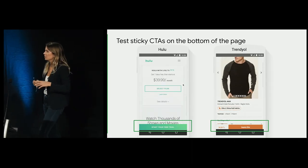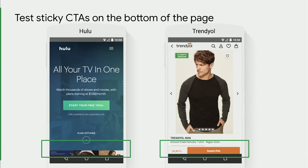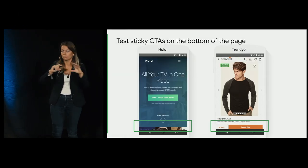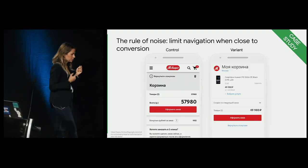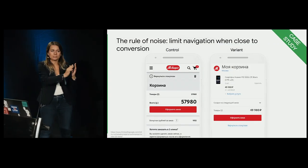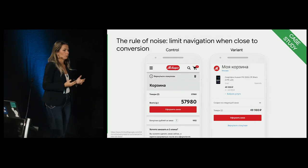What else about navigation? Call-to-actions are a part of navigation, and if there's just one thing you want people to do on a page, it's a good idea to stick that one call-to-action to the bottom — that way users are always aware of the next step, and it's easy to tap. Also, if you want people to do just one thing, navigation doesn't always have to be present. There is the so-called rule of noise: when users are really close to conversion, you may remove all unnecessary navigation, all distractions, all exit points.